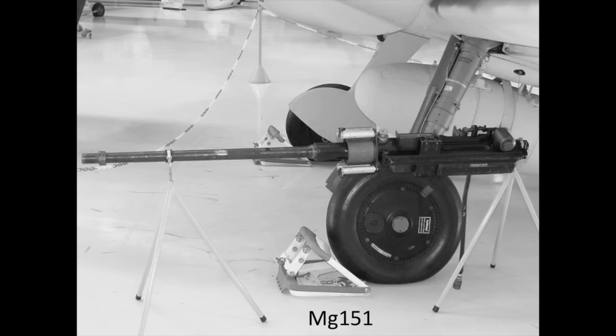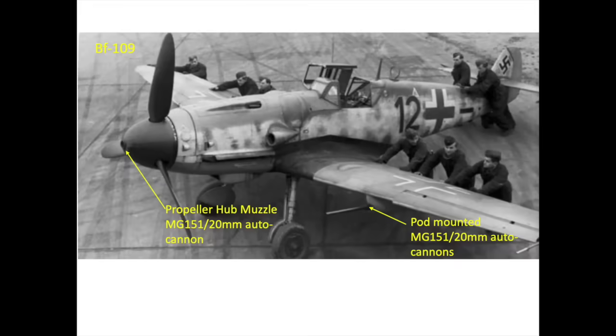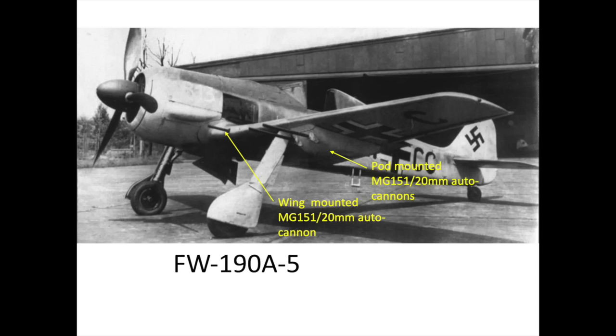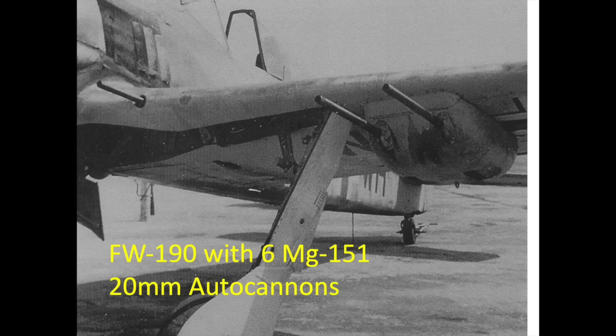The Germans adopted the MG-151 20mm autocannon in many of their aircraft. The BF-109 fired the MG-151 autocannon through its propeller hub. The Germans outfitted their Focke-Wulf FW-190s with 6 MG-151 autocannons specifically to hunt heavy bombers. The dedicated bomber hunter was designated as the Focke-Wulf FW-190 A5/U-12. Gun pods were mounted to the wing underside to house the autocannons.